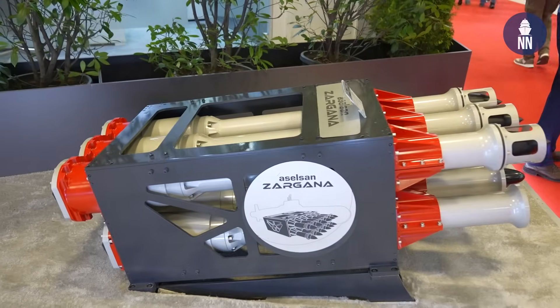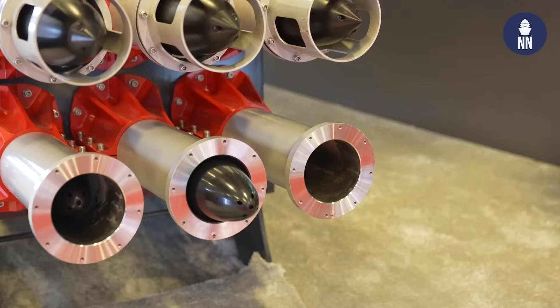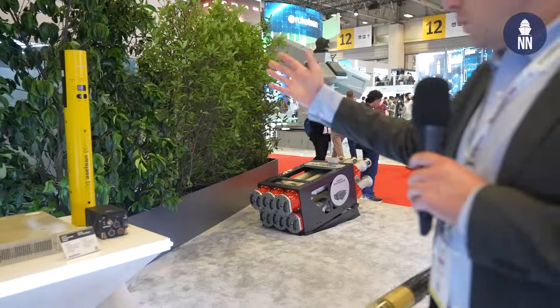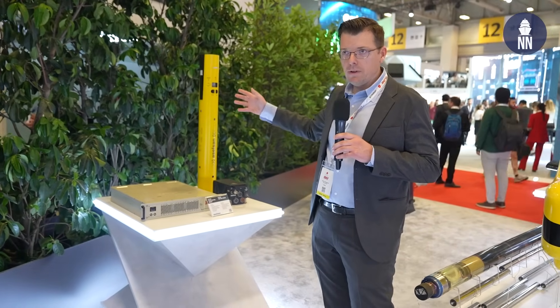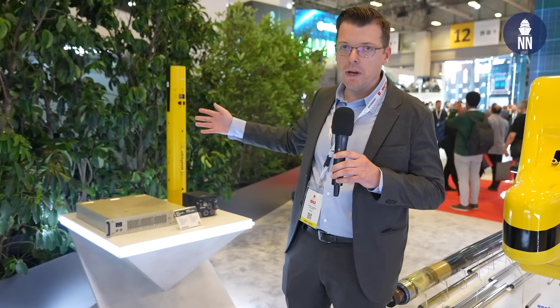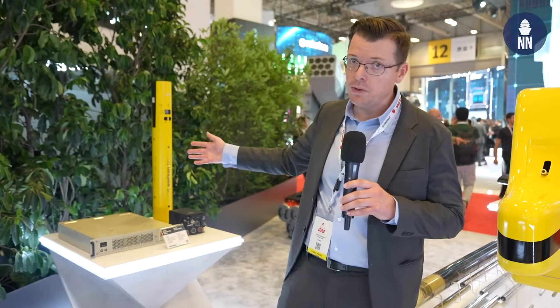The Dufas can be combined with the Zargana decoy launcher. If a torpedo is detected, the Zargana can automatically deploy a counter-torpedo countermeasure. Aselsan is also working on the Aselbuoy, a sonobuoy — both active and passive variants — to be deployed from helicopters as well as maritime patrol aircraft for anti-submarine warfare to detect submarines.